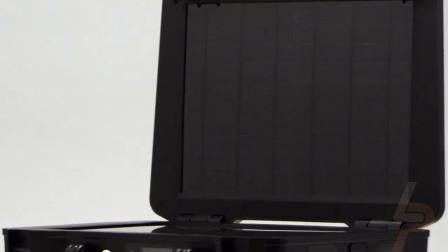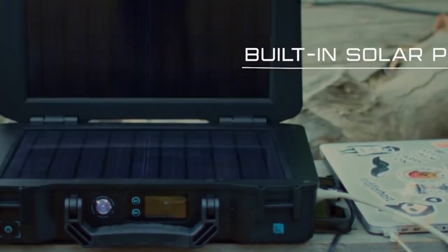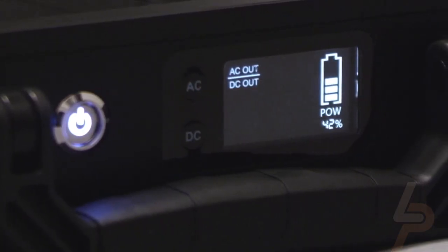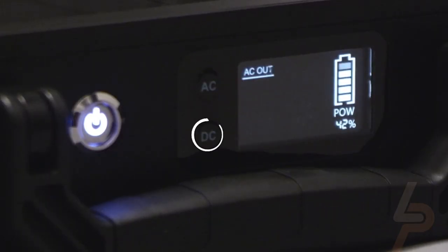Designed for off-the-grid applications, the Phoenix Elite combines two highly effective 10-watt monocrystalline solar panels for effortless battery charging, and also supports recharging from car sockets, AC adapters, and USB-C wall chargers.